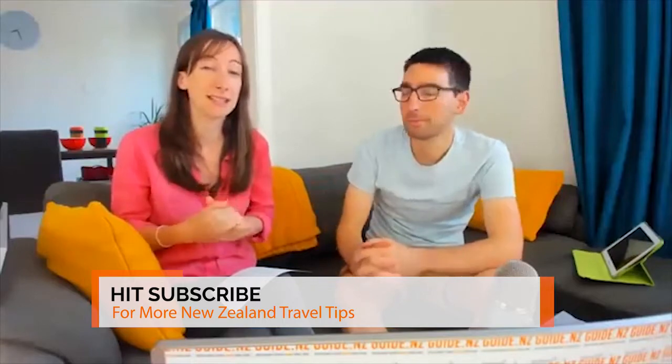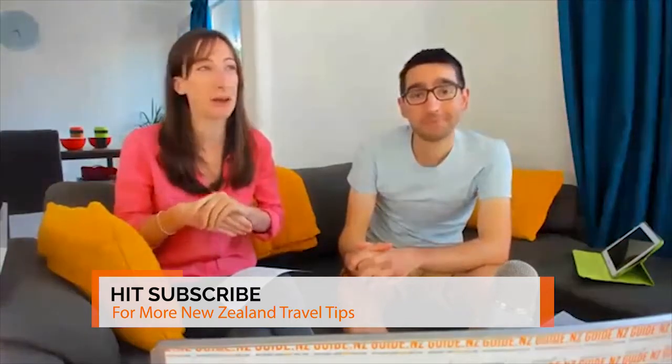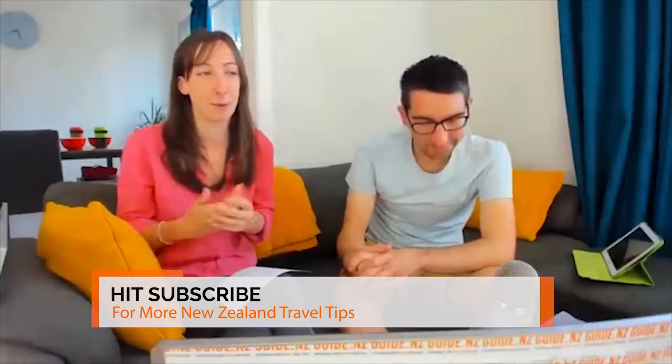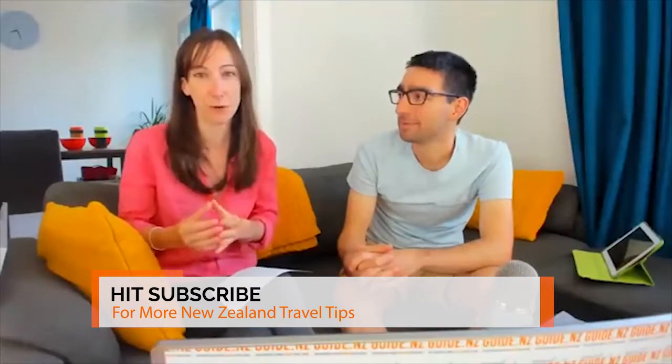If you want to experience a ski season on the South Island, a really popular place to go is Queenstown. That's pretty much the one thing everyone knows about the ski season in New Zealand. Queenstown is the polar opposite of Mount Ruapehu — it is super social with so many things to do, but that also means it's really expensive.